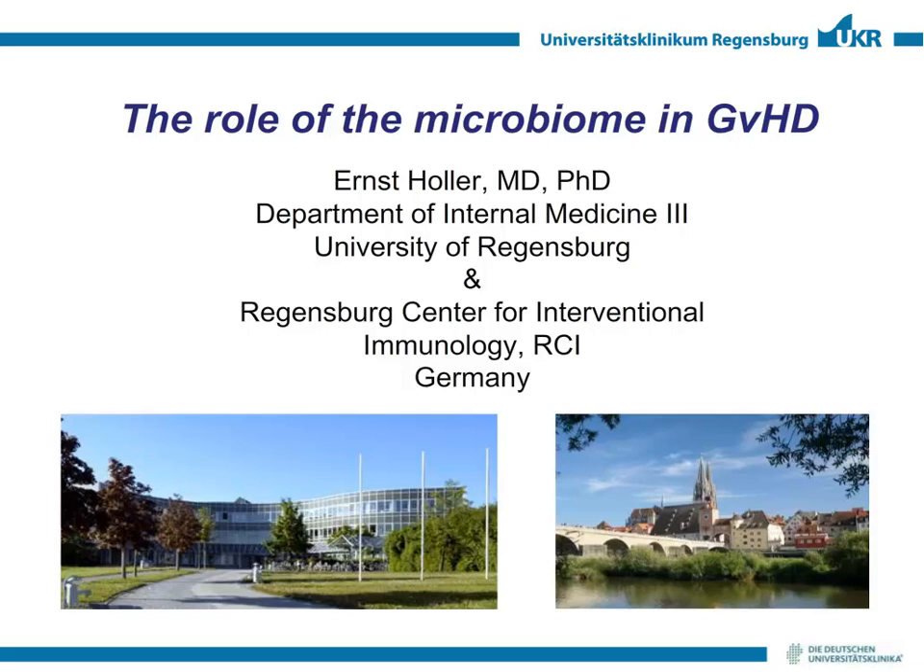Thank you, Jamie. I wish to thank the scientific board of the meeting for inviting me and allowing me to discuss with you the role of the microbiome in GVHD.